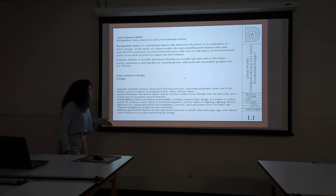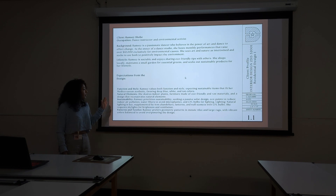She sees art and nature as intertwined and seeks to use both for positive impact to the environment. Ramsey is sociable and enjoys sharing eco-friendly tips with others. She shops locally, maintains a small garden for essential greens, and seeks out sustainable products for her lifestyle. The expectation for the design was that she values both function and style, expecting sustainable items that fit her Mediterranean aesthetic, favoring deep blue, white, and tan colors. She desires indoor plants, furniture made of eco-friendly and raw materials, and a design that incorporates natural elements.